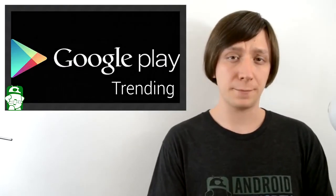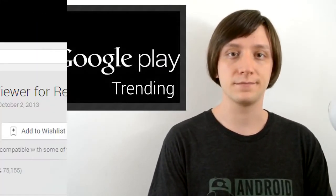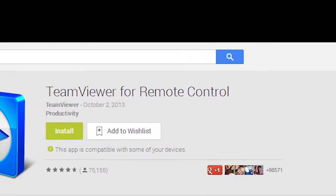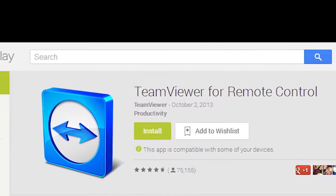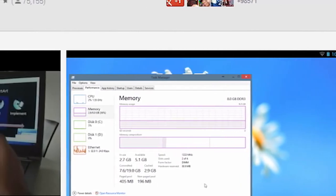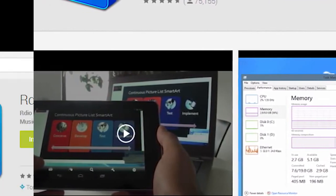Who wants to see some trending applications? As usual, if you want to check these out, the links are in the video description. First up this week is TeamViewer. The app was recently updated to include a few new features, including clipboard synchronization, more lock computer options, and the boilerplate bug fixes and performance improvements. If you've been holding off on remote communication between your PC and Android devices, now's a good time to check that out.